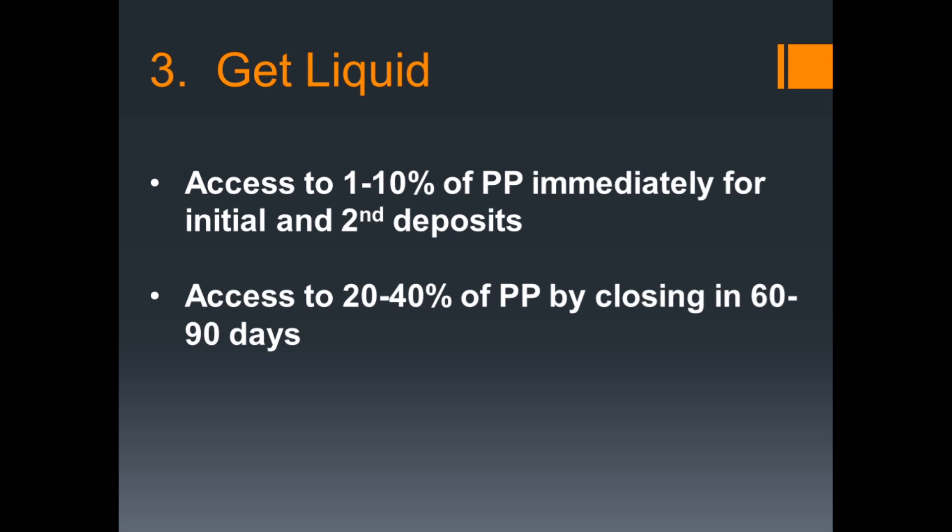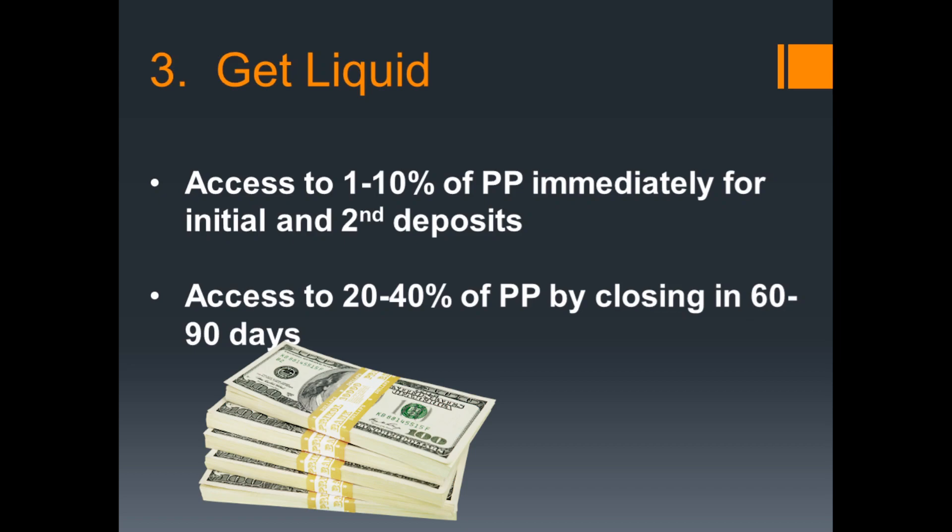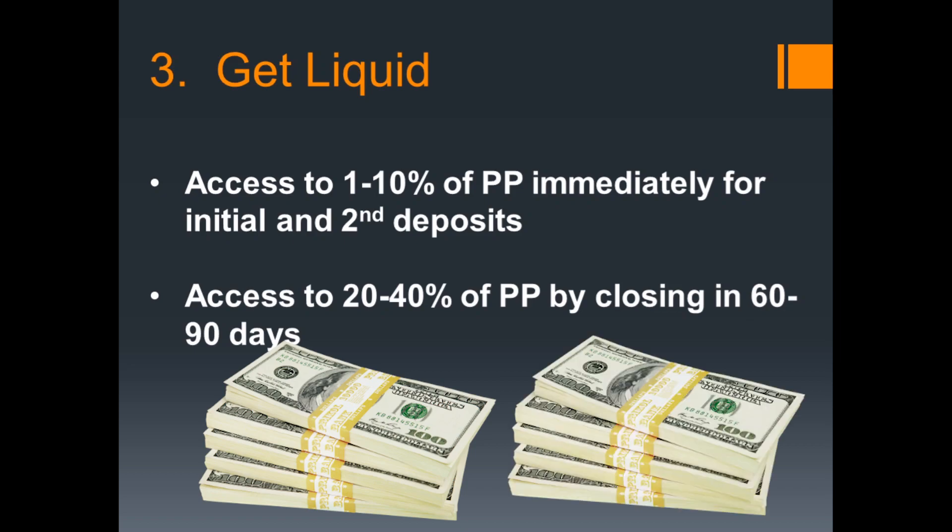Step number three: get liquid. You want to make sure that you have the equity to purchase a property that is ready to go immediately. The last thing you want to do is scramble for the deposit money. Up front, you need to have access to somewhere between one and ten percent of the purchase price immediately for the initial and second deposit. The initial deposit establishes the deal up front; the second deposit comes after the inspection period is over. By the time you close in 60 to 90 days, you want to have access to somewhere between 20 and 40% of the purchase price depending on the loan you get. Have this done up front so you don't have the stress during due diligence.